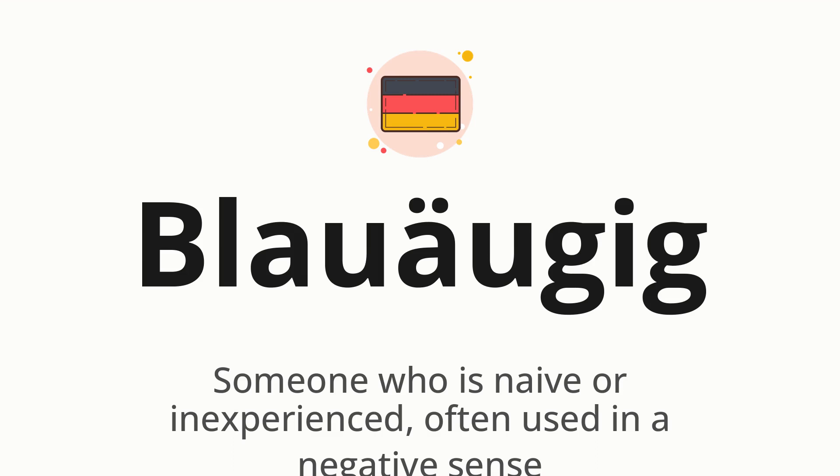Let's say it all together. Blauäugig. One more time. Blauäugig.